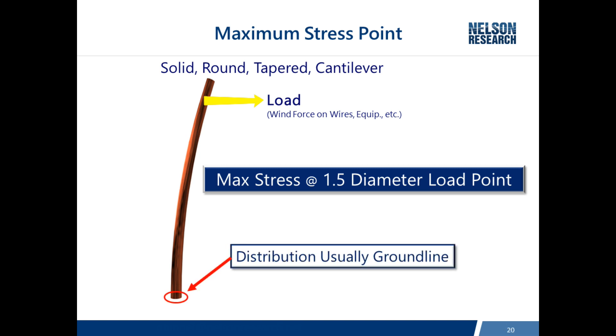Distribution poles don't often have enough taper, so the location where the diameter is one and a half times the diameter at the load point is either at ground line or even below. It also happens that ground line is where poles are most prone to decay. That's why it's so important to inspect and maintain utility poles to retain structural integrity, as decay is a direct reduction in the pole's bending capacity.